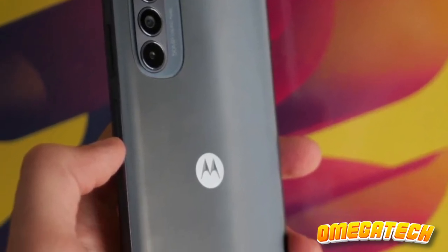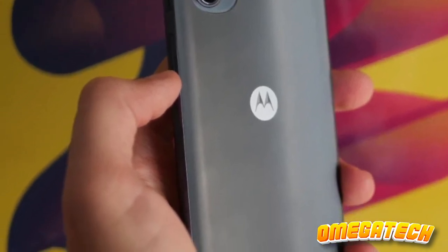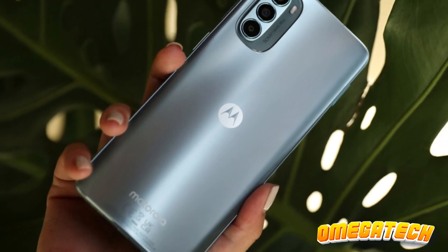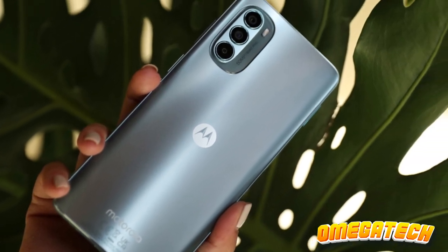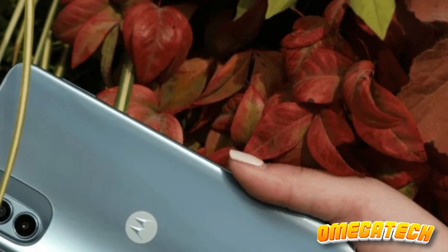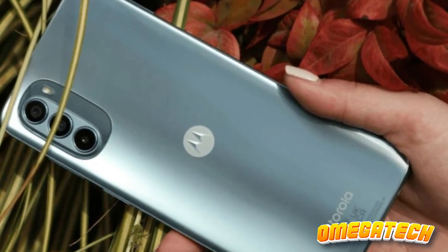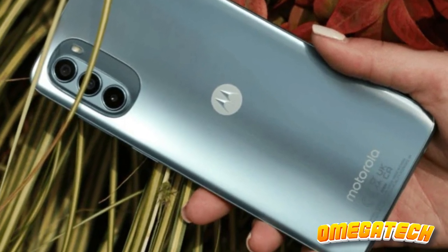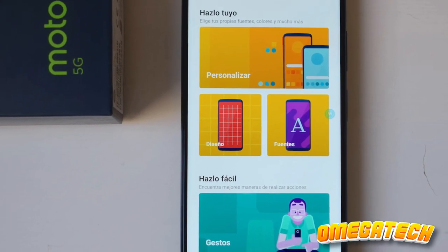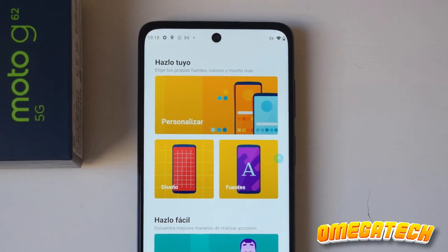The fingerprint scanner's relocation under the display enhances its accessibility, while the phone's rear triple camera system boasts subtle yet meaningful upgrades. While the phone's battery longevity has taken a modest hit, a robust stamina of over 21 hours hardly warrants criticism. This endurance should comfortably extend into a second day of usage, and coupled with impressive processing power, the Moto G62 emerges as a staggeringly good budget-friendly option.